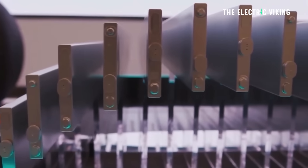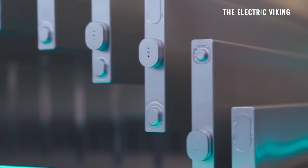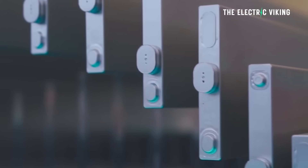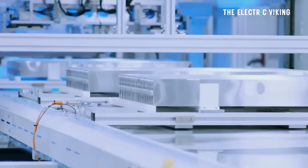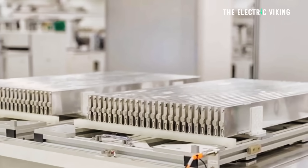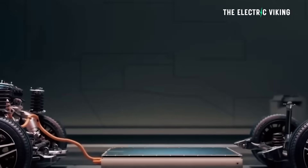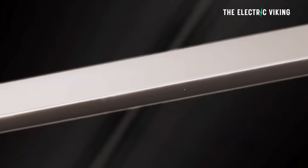I'll explain what 16C means in a minute. The other version of their battery is going to be very similar to Geely's Aegis short blade battery. BYD's other battery, which has a lower energy density, is a short blade battery — it's about half the length of a traditional blade battery. The reason for that is charging speed. The energy density of the short blade battery, though, is much lower than the other battery.